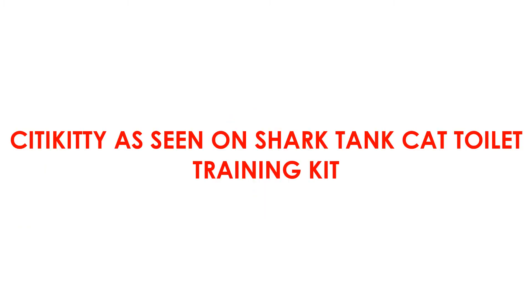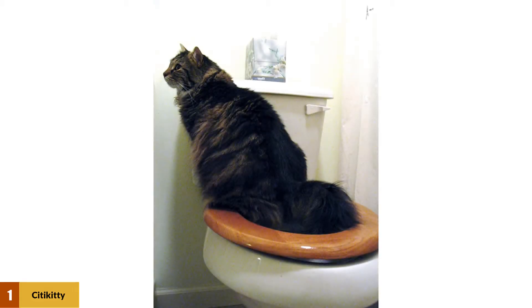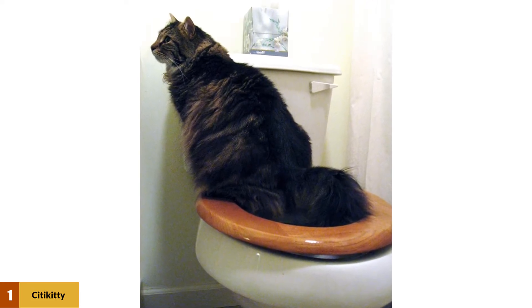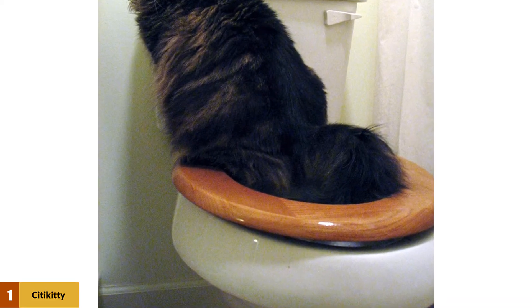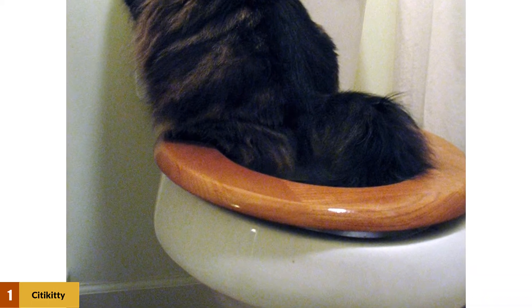At number 1: City Kitty, as seen on Shark Tank, Cat Toilet Training Kit. The City Kitty Cat Toilet Training Kit has long been a popular, value-for-money toilet training system among cat owners. Having been around since 2005-2006, it gained prominence after a successful funding and support campaign on Shark Tank in 2011 by its founder and owner Rebecca Rescate.